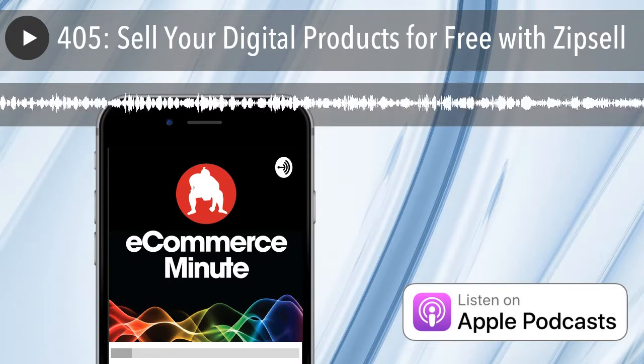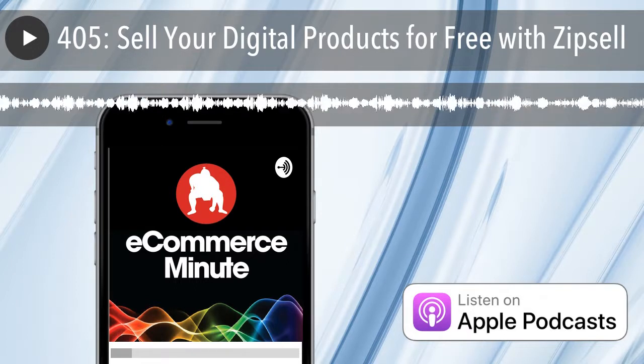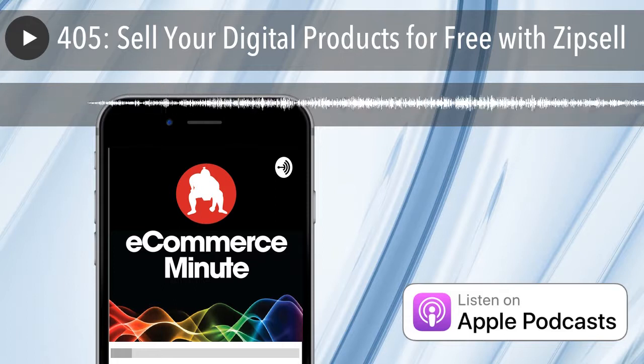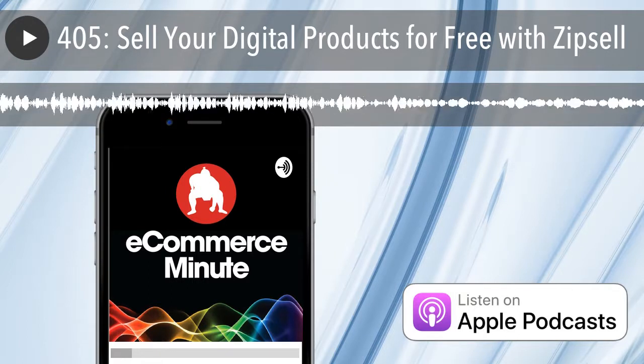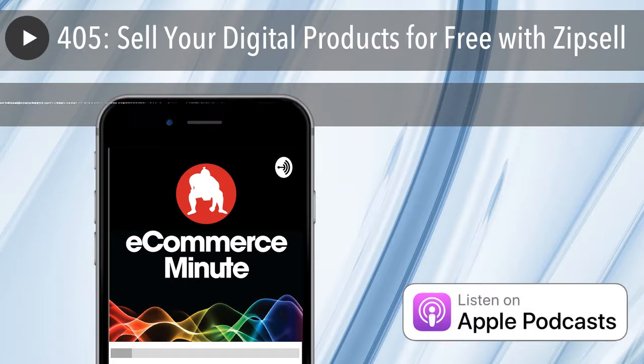ZipSell is a self-hosted platform that allows you to set up a fully functional online store for selling digital products. Whether you're selling e-books or videos, buyers will be able to download your digital products securely from the platform right after purchasing. All payments go straight to your Stripe account. The best part? It's completely free. There's no setup fee, and unlike competitors like Gumroad and Sellify, ZipSell doesn't take commission from your sales or charge a transaction fee. On your ZipSell admin page, you can review each sale you make and keep track of weekly, monthly, and total sales.